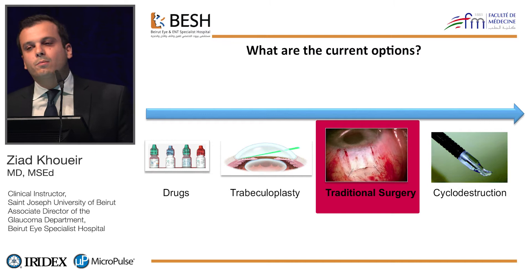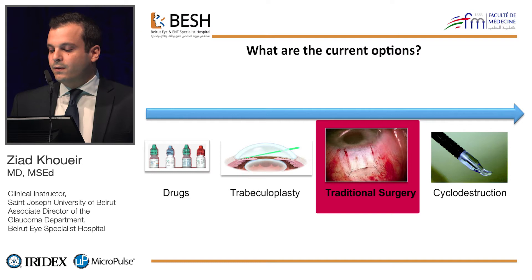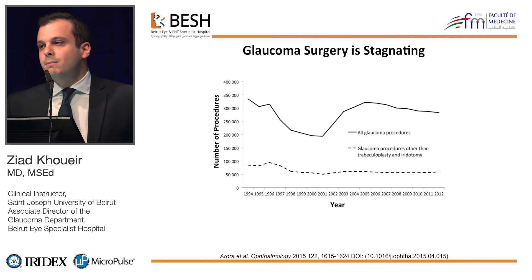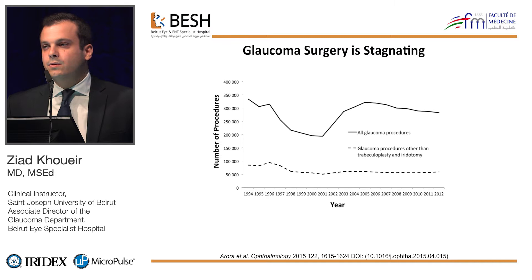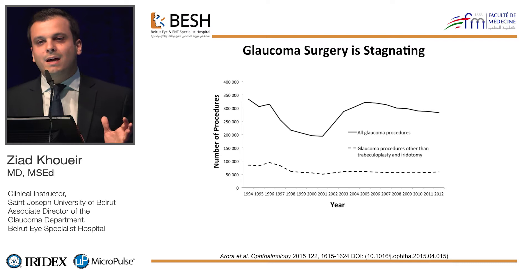A couple of words on glaucoma surgery. The current gold standard is trabeculectomy. Looking at a figure published in Ophthalmology from Ramoulou's team at Johns Hopkins, the vertical axis shows total procedures performed in the U.S. over the last two decades. If you subtract the laser procedures, you're left with glaucoma surgeries, which have been stagnating during the last two decades.